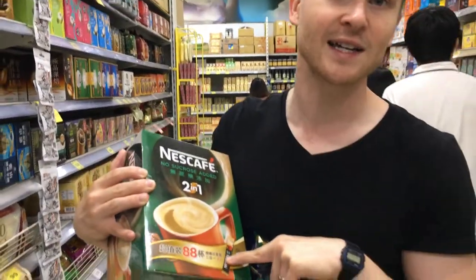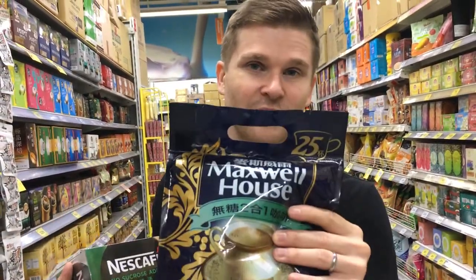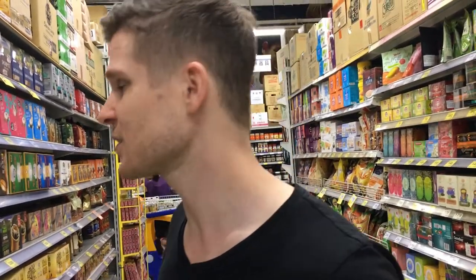This whole box is 259 NT, which is about 8 dollars, and you get 88 packs. This other one is 103 NT, about 3 dollars, and has 25 packs. So we're going to check them out — that's a little coffee lesson for you.